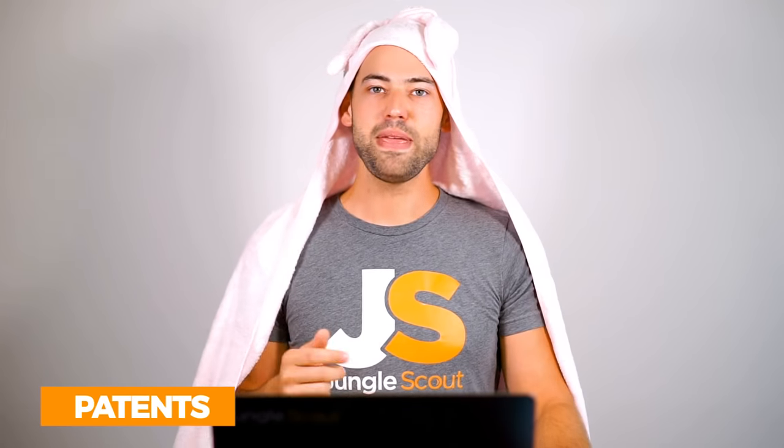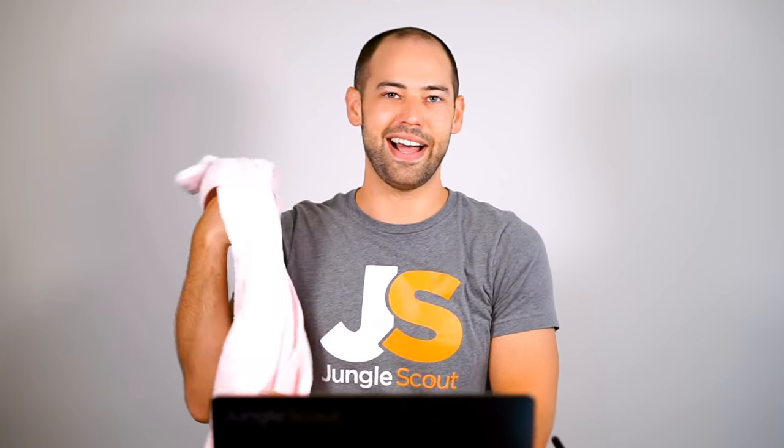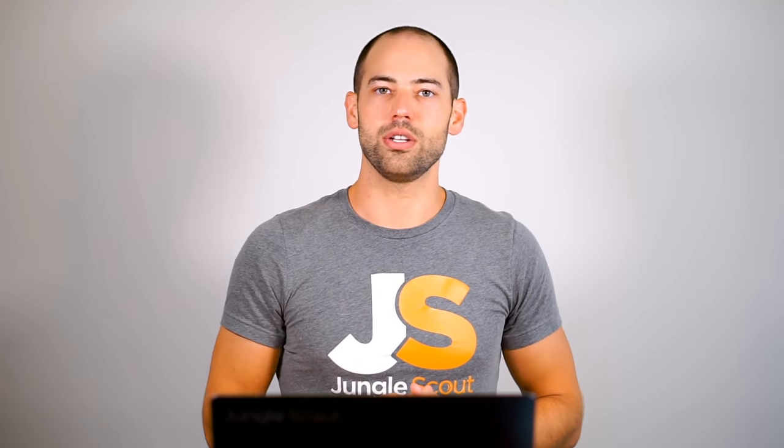With patents — for example, this clamp — if I was the inventor, I could file for either a design patent or a utility patent, which would give me protection from others copying my design. Most Amazon products don't have patents and you really don't need one. I've never filed a patent for any of the products I'm currently selling on Amazon. I'm even wearing one of my old Amazon products right now and I don't have a patent on it.